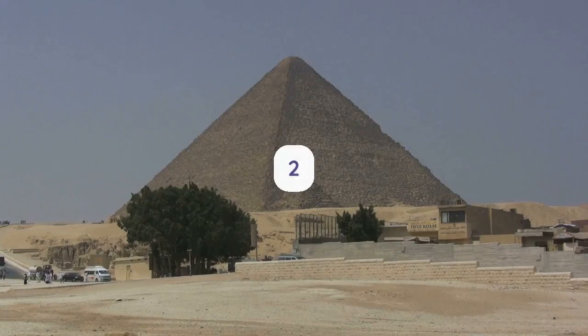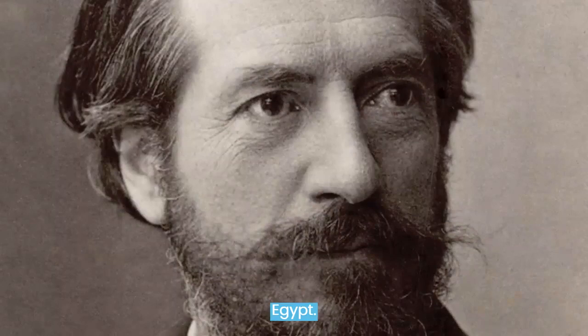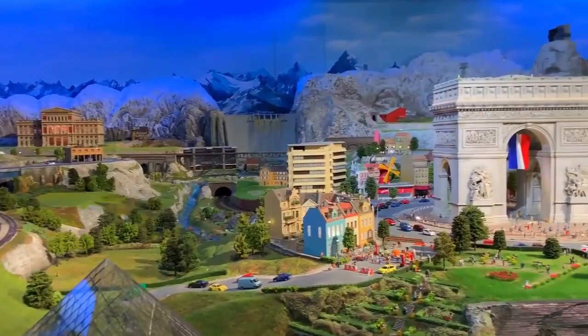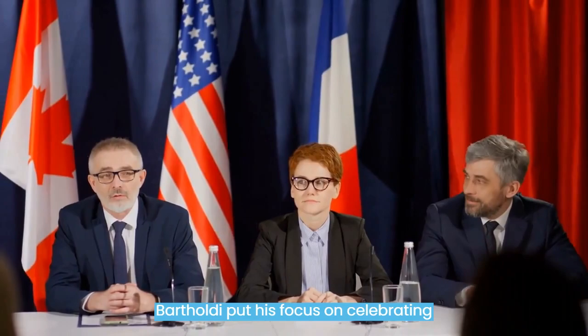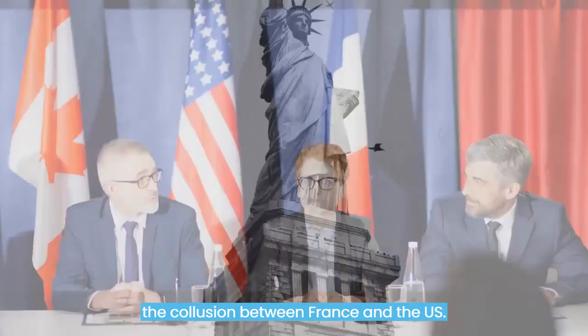Fact number 2. Frederick Auguste Bartholdi almost made the statue in Egypt. French sculptor Frederick Auguste Bartholdi was the man behind this widely popular landmark. His first concept for a tremendous female landmark was a lighthouse in Egypt, to honor the French construction of the Suez Canal. But when that failed to work out, Bartholdi turned his focus to celebrating the alliance between France and the U.S.